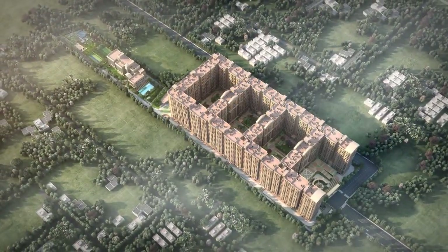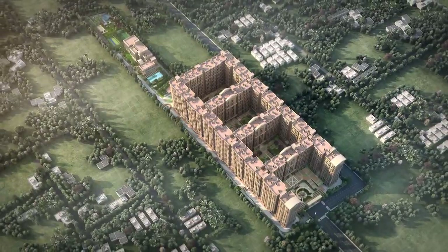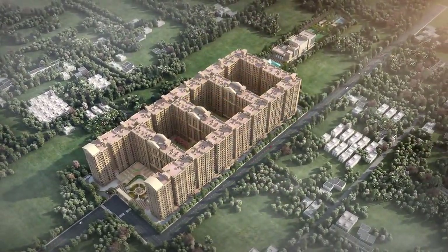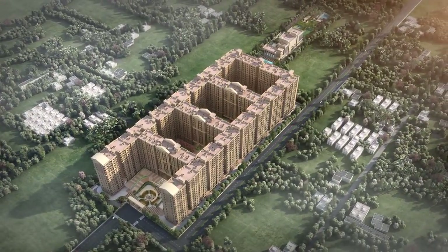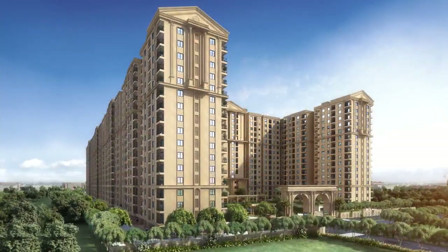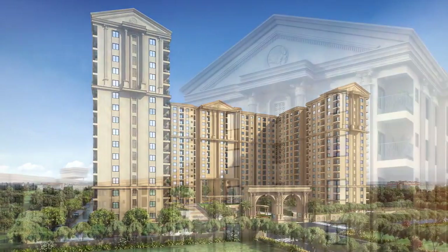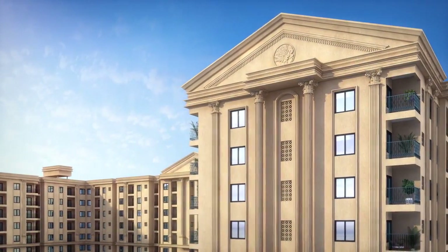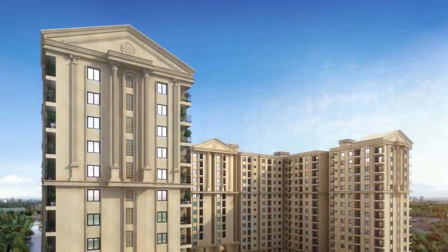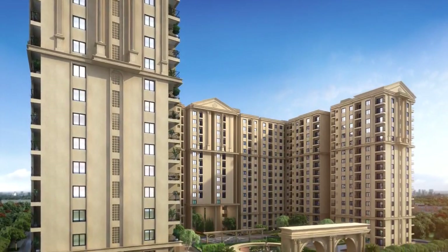First City is a mega project by Casa Grande, spanning over 15 acres, with a total of 1,693 units of 1, 2, 3 and 4 BHK apartments. The project dedicates 75% open space, planned with abundant greenery and amenities. With a classical Roman elevation scaling 16 storeys, First City stands out in its architecture and is set to become a landmark of Chennai city.